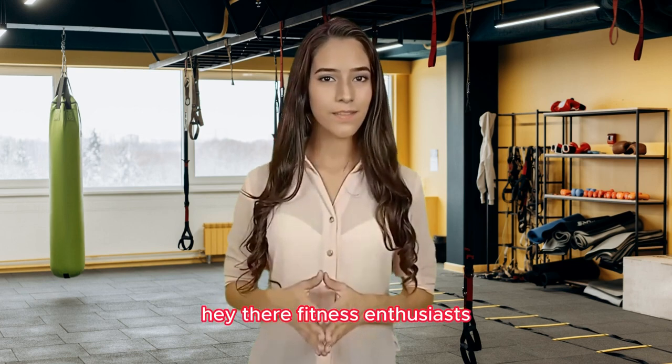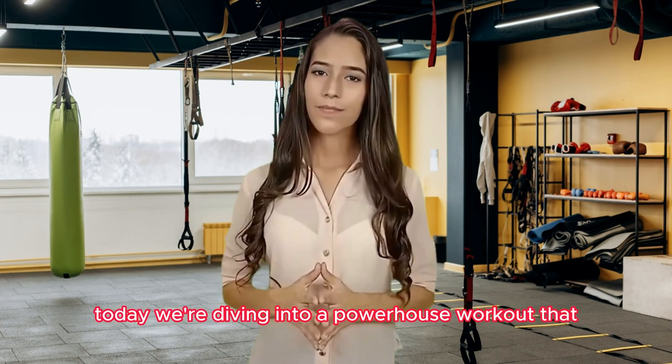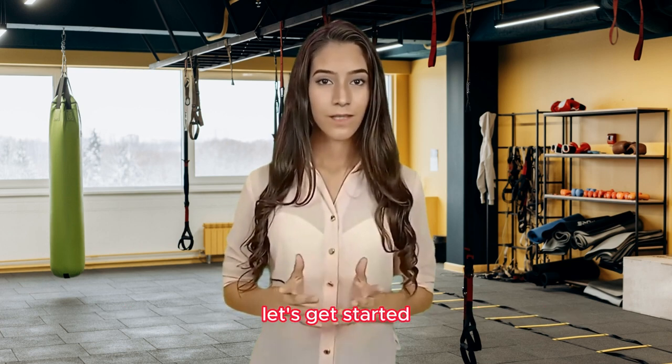Hey there, fitness enthusiasts! Welcome back to our channel. Today, we're diving into a powerhouse workout that can transform your body and boost your fitness level — the mighty burpee. Let's get started.